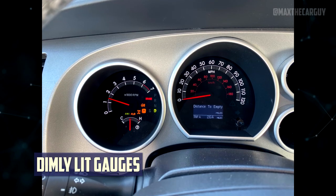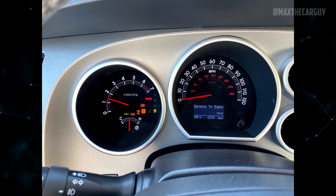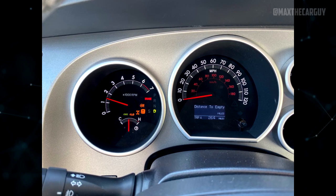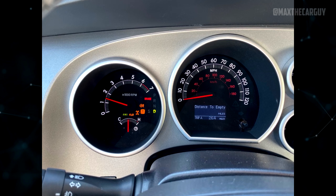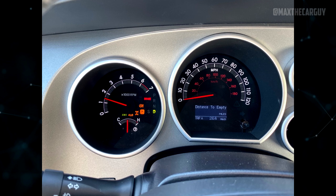Dimly Lit Gauges: The dashboard lights on the 2016 Toyota Sequoia were too dim, some owners complained, making them difficult to read in bright sunlight. According to rumors, the Sequoia Premier model employs more potent bulbs, which ought to be added to other Sequoia models so that the driver can see the gauges more clearly.